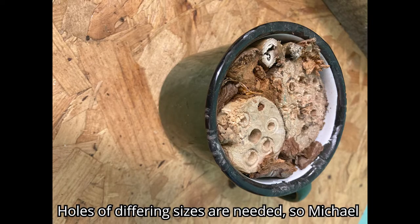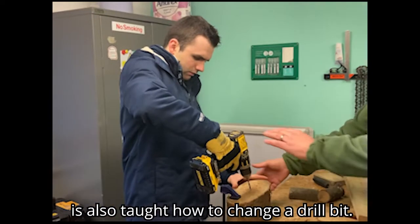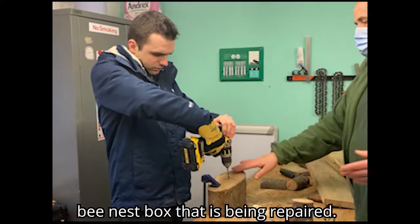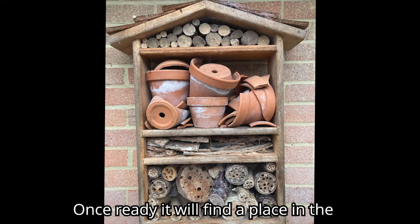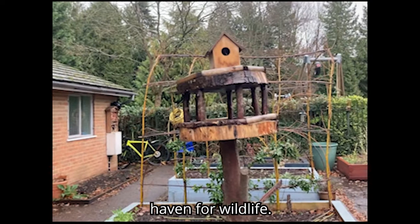Holes of differing sizes are needed, so Michael is also taught how to change the drill bit. The drill logs will be placed back into the bee nest box that is being repaired. Once ready, it will find a place in the nursery grounds, which as you can see is a haven for wildlife.